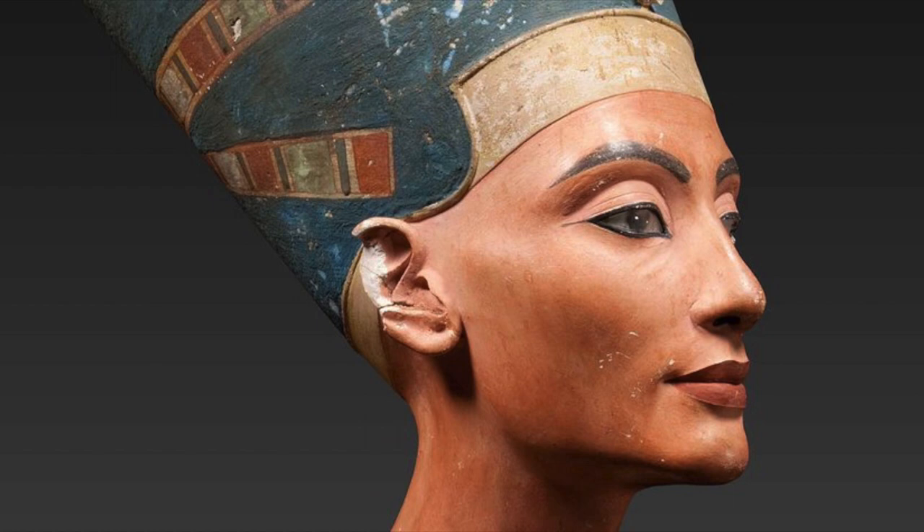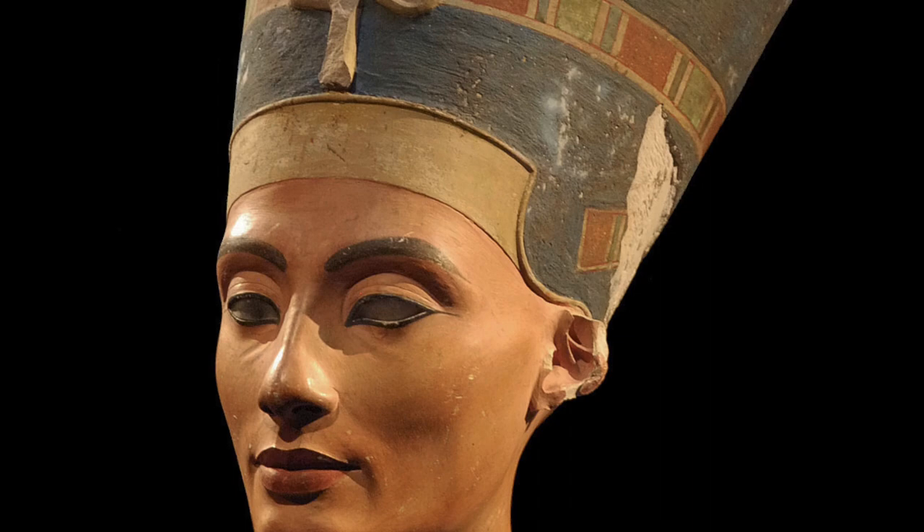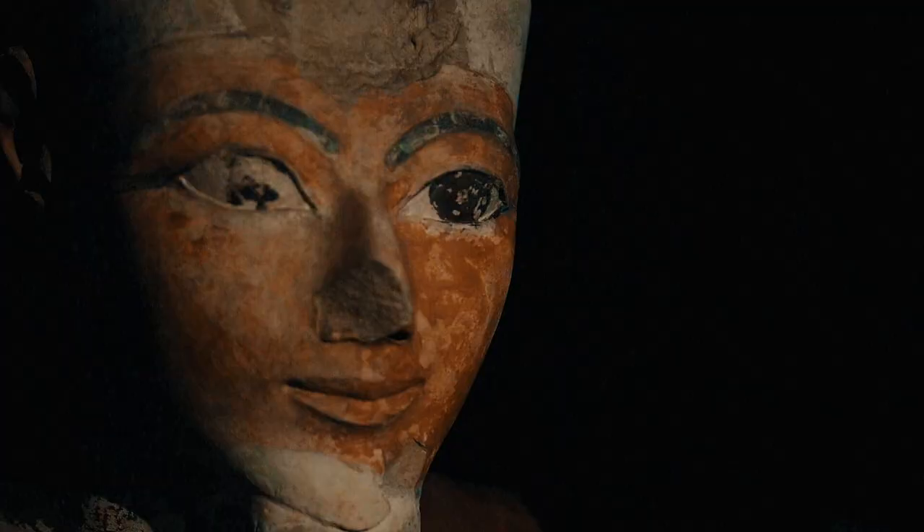Now let's talk about the renowned Ancient Egyptian artwork, the Bust of Nefertiti. This stunning sculpture portrays Queen Nefertiti, known for her beauty and power. It was discovered in Amarna, Egypt, and is considered a masterpiece of Ancient Egyptian art.